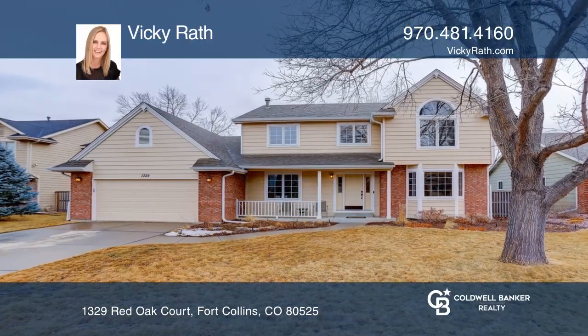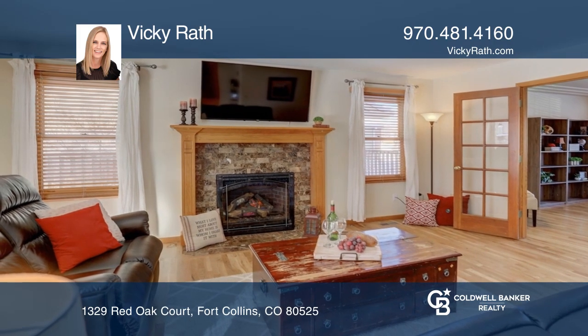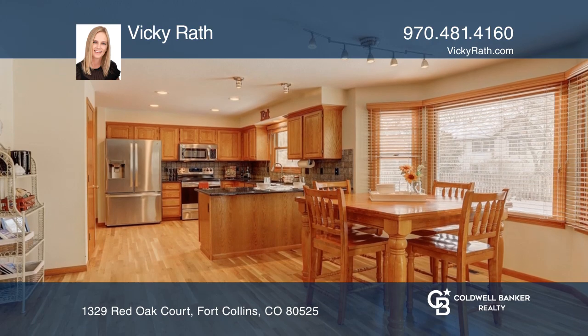This five-bedroom, three-and-a-half-bath home offers newly refinished wood flooring on the main level. The kitchen, with granite counters and newer appliances, opens to the dining and family room.